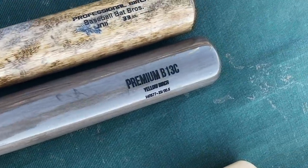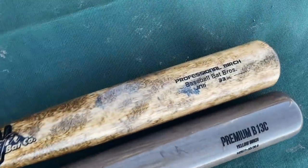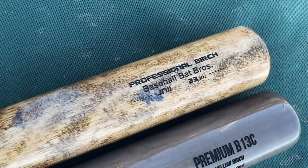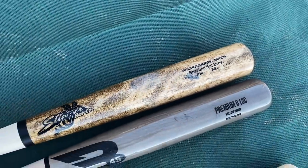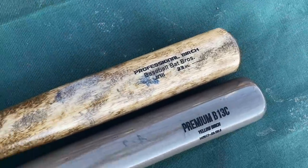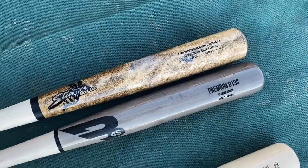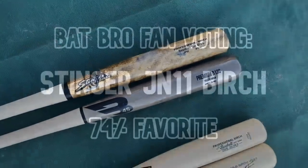The B45 is a 33-inch, 30.5-ounce model. Then we have the P72 Derek Jeter model — Stinger calls it their JN11 — a really solid long-barreled birch bat, also a drop 2.5. Two decently heavy, long-barreled hard birch bats. Gonna be a fun one, let's get it.